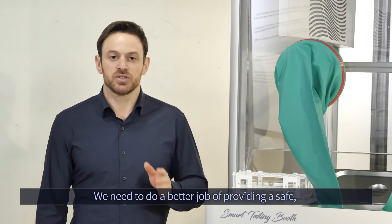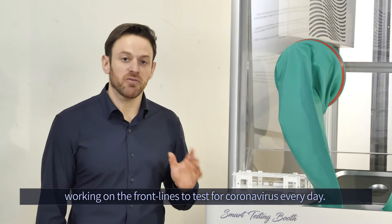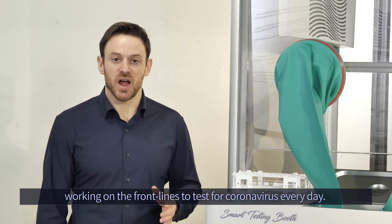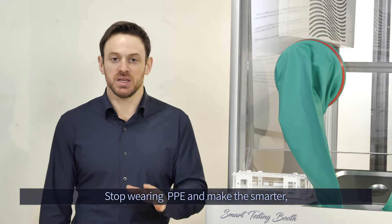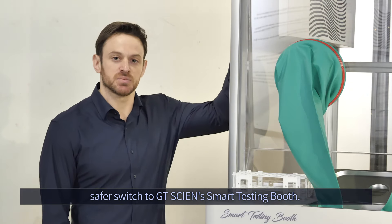We need to do a better job of protecting our medical staff while providing them with a comfortable and pleasant working environment. Stop wearing PPE and make the safer, smarter switch to GT Science Smart Testing Booth.